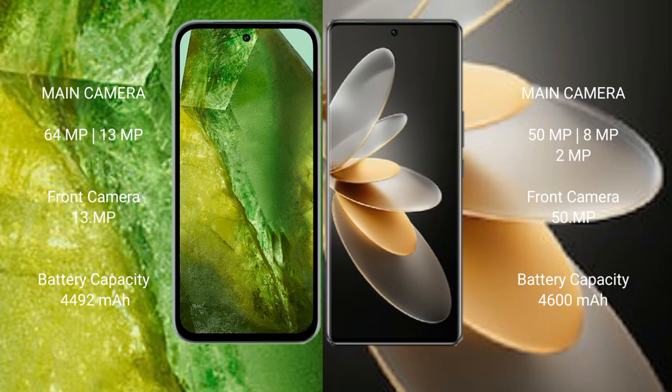Google Pixel 8a features a dual camera setup: 64MP and 13MP rear cameras, and a 13MP front camera. VIVO V27 Pro features a triple camera setup: 50MP, 8MP, and 2MP rear cameras, and a 50MP front camera.